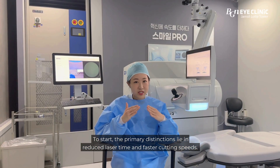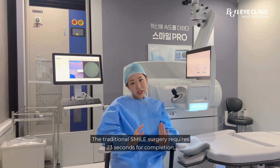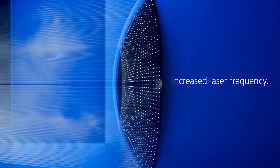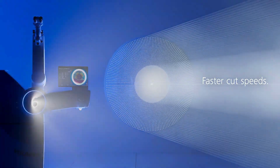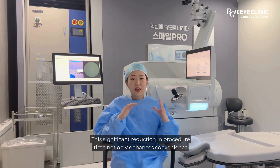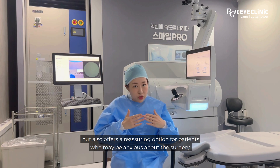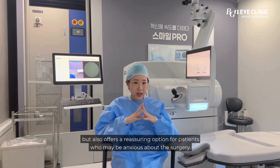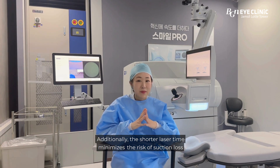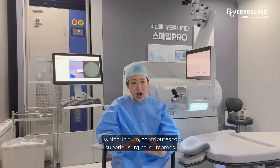The primary distinctions lie in reduced laser time and faster cutting speed. The traditional SMILE surgery requires 23 seconds for completion, while SMILE Pro accomplishes the procedure in just 8 seconds. This significant reduction in procedure time not only enhances convenience but also offers a reassuring option for patients who may be anxious about eye surgery. Additionally, the shorter laser time minimizes the risk of suction loss, which in turn contributes to superior surgical outcomes.